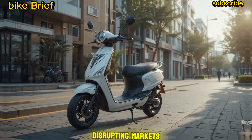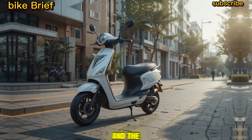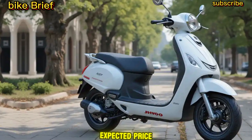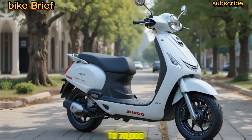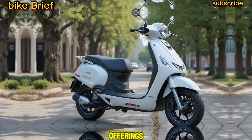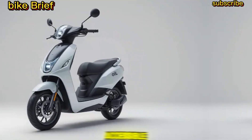Price and Competition: Geo is known for disrupting markets with affordable pricing, and the electric scooter might follow suit. With an expected price of ₹50,000 to ₹70,000, it could compete with Ola, Ather, and Bajaj's EV offerings, making electric mobility more accessible.